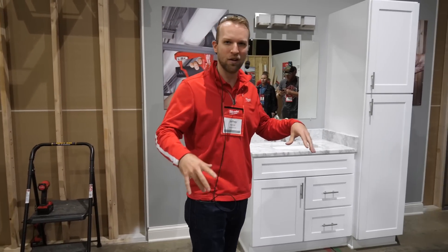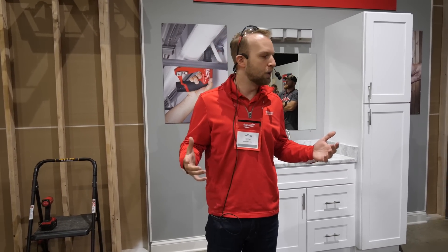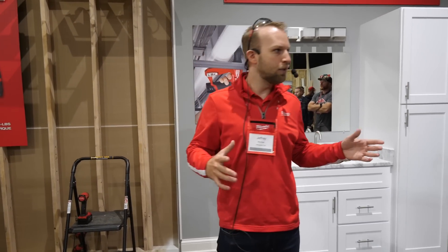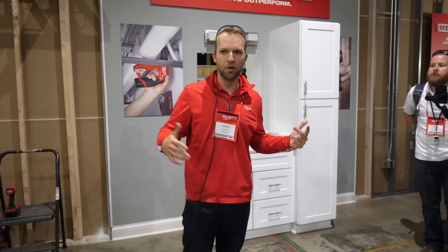I might be a little bit biased, but I think it's really a nice place to end here on the drilling and driving. Because each one of your guys as viewers, each one of our users are using drills and impacts today. We're going to bring a couple of new solutions to that site. The important thing to talk about here is that even though we're talking about the frame to finish story, we're not just talking residential — we're talking about the commercial side as well.